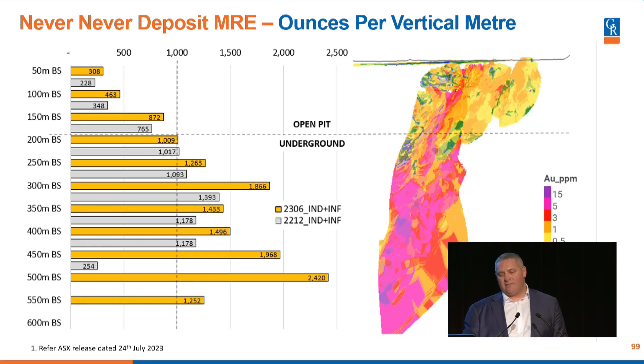The grey bars there are what was in the previous mineral resource estimate — we were quite happy with those numbers and could see they were increasing with depth. We wanted to see that trend continuing. This new resource has been looked at from five different directions, using five different estimation methods, and has been externally peer-reviewed. We're really happy with what we're seeing. The gold bars there show an increasing trend in ounces per vertical metre as you get deeper.